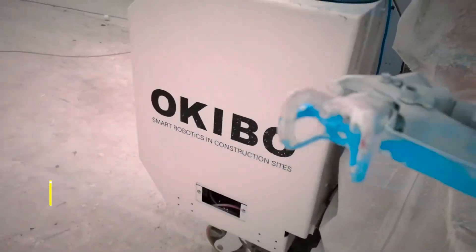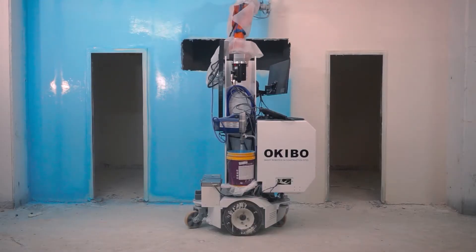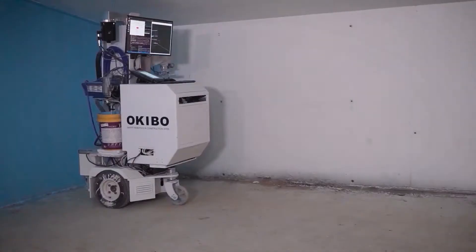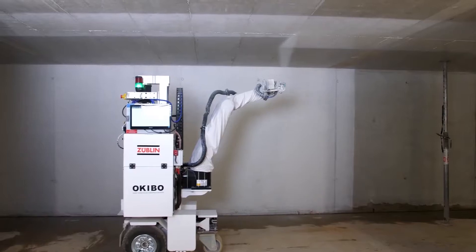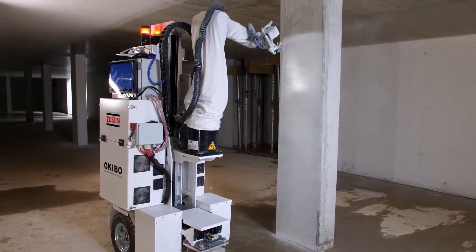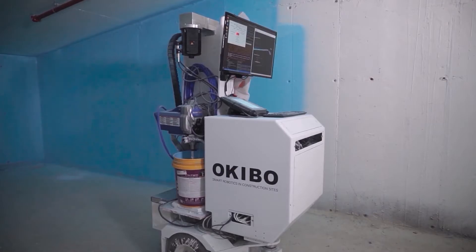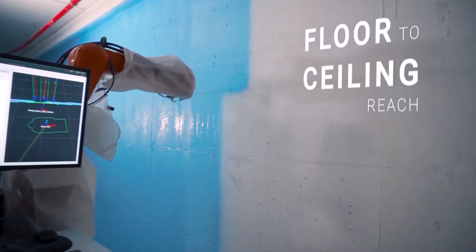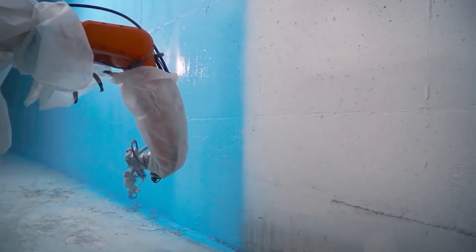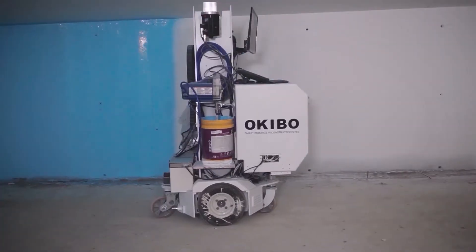And finally, we have the Okibo AI Autonomous Robot Decorator, a groundbreaking innovation from the Israeli company Okibo, designed to revolutionize the construction industry. This robot is a fully autonomous, intelligent, and mobile solution for finishing works like plastering and painting. It's designed to autonomously navigate the challenging terrain of construction sites with high precision, ensuring both human and equipment safety. The Okibo Robot represents a significant leap in construction technology, replacing tedious, dangerous, and costly manual labor with efficient, automated processes.